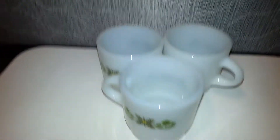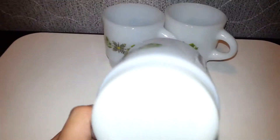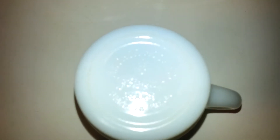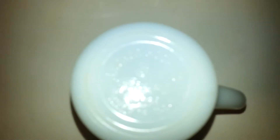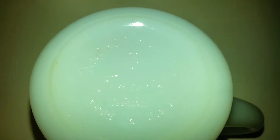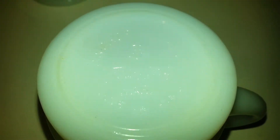Let's start off with these three coffee cups right here. These are made by Anchor Hocking Fire King. As you can see, it's made by Anchor Hocking and it's got the anchor, and it says Fire King Ware, made in USA. I apologize for the glare.